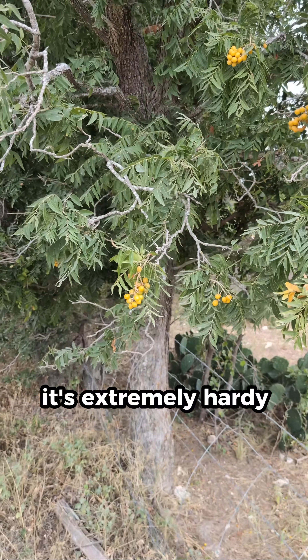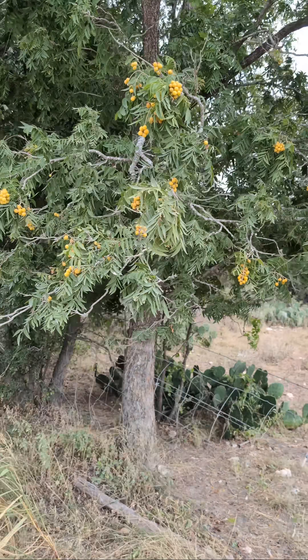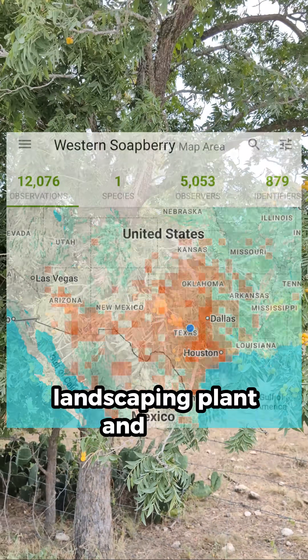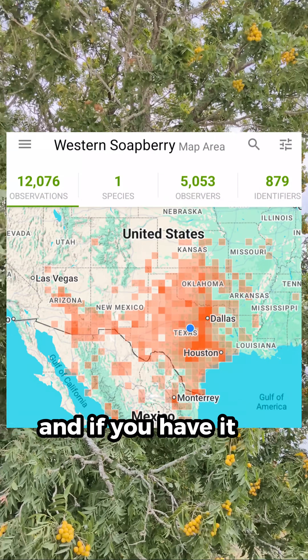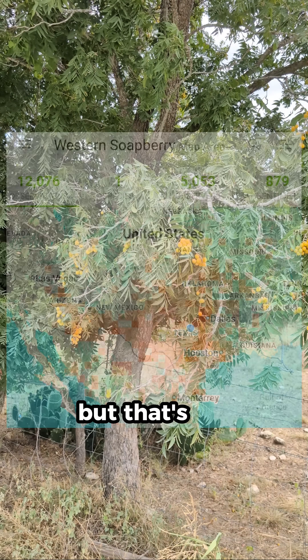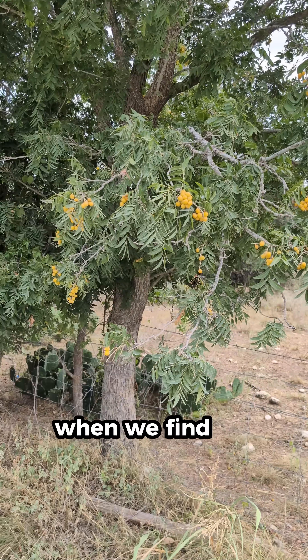It's a really cool tree — extremely hardy and very useful for many kinds of wildlife. It's a very desirable landscaping plant, and I recommend it for all sorts of uses. If you have it on your property, keep it there; it's just a great tree. That's our soapberry — we'll see you next time when we find the next cool plant.